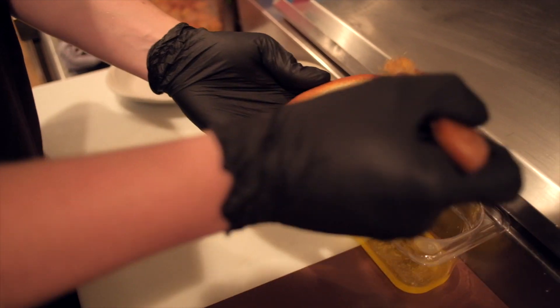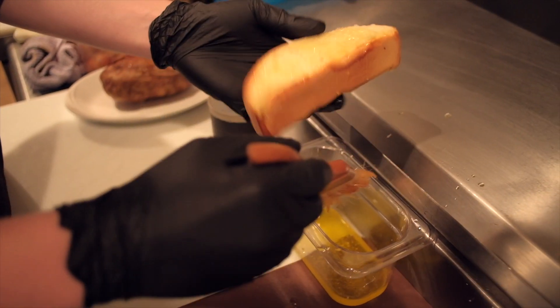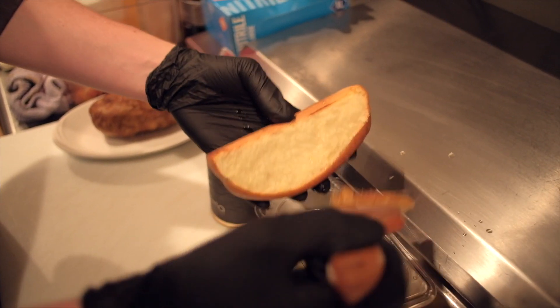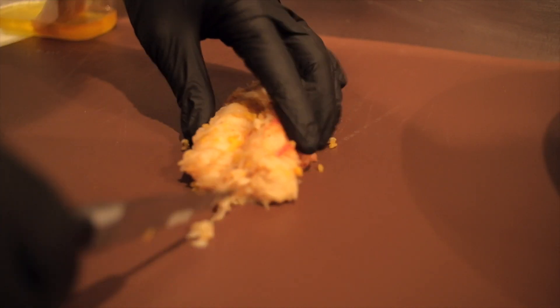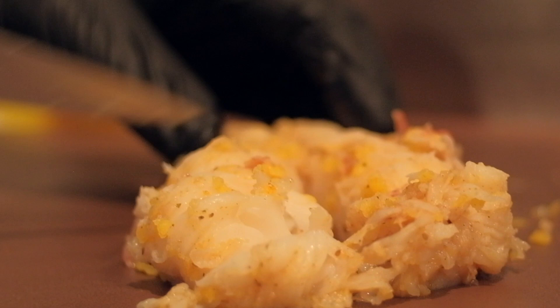One of our better kept secrets here at Morrie's Steakhouse is our lobster roll on our lounge menu. Our lobster roll is a New England roll, which is a cut from the top hot dog bun. We serve a butter poached lobster with grass fed butter and steak fries with truffle salt.